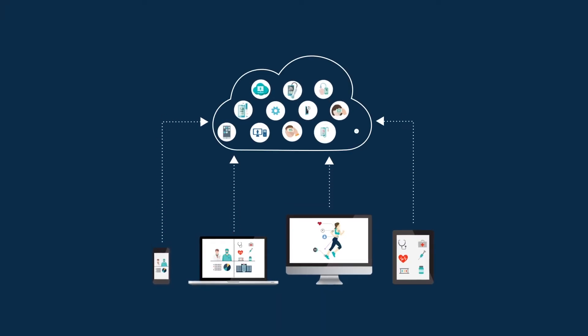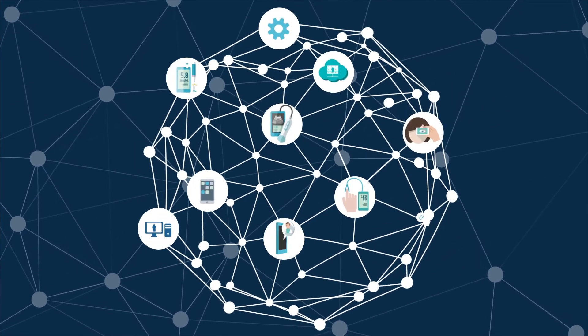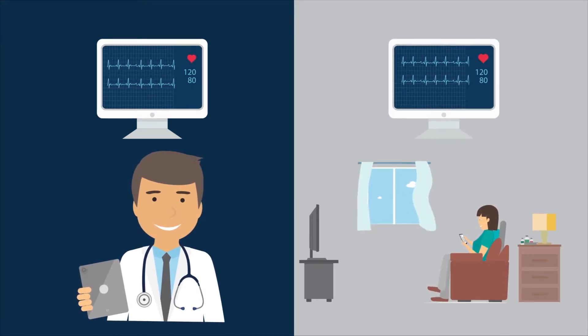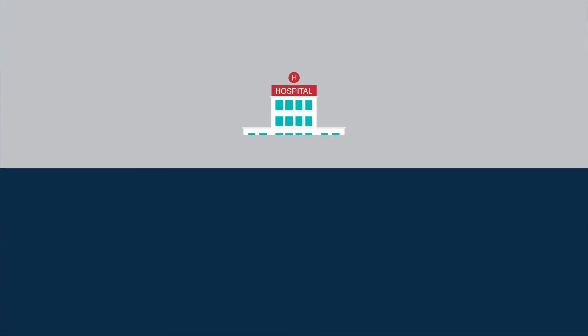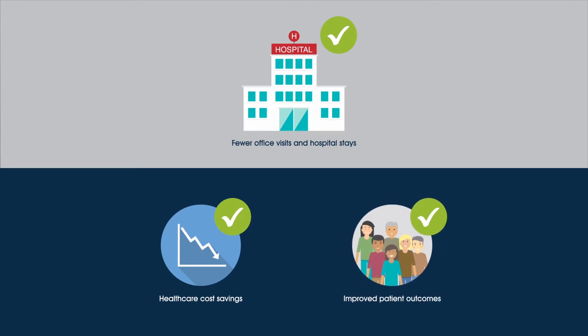Advances in technology are revolutionizing the traditional healthcare delivery model. A new ecosystem of connected devices and digital tools is making it possible for healthcare providers to assess and treat patients remotely and in near real time, resulting in fewer office visits and hospital stays, reduced costs, and healthier, happier patients.